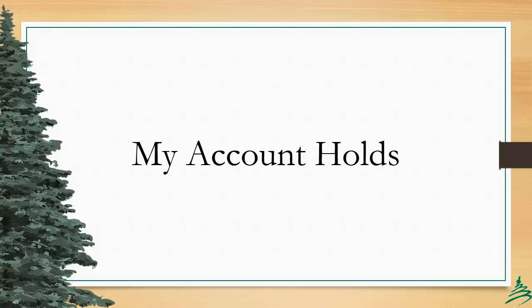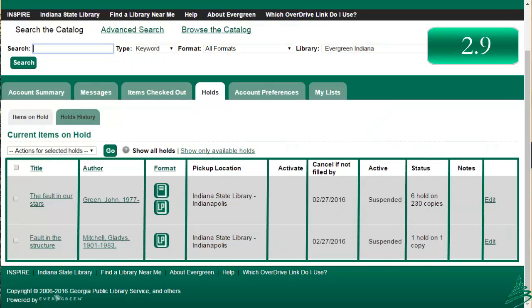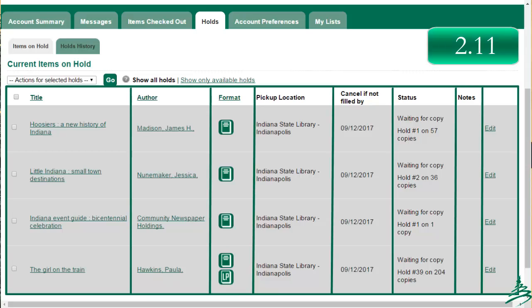There will be some updates to the My Account holds interface as well. In 2.9, we have 10 columns in the holds interface. In 2.11, this has been streamlined down to 8. The status column also includes a rough estimate of the patron's position in the holds queue for a given title. There are more than a dozen factors which influence how holds are targeted, so there may still be questions about when a specific patron's hold will be filled.